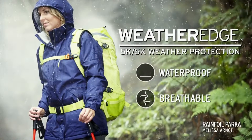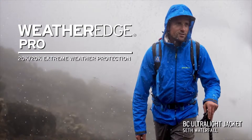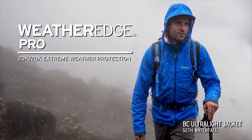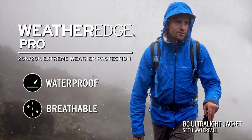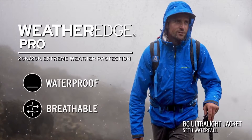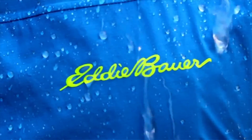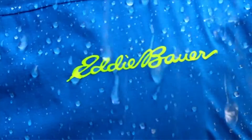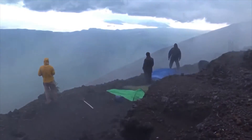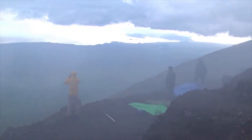And for most applications, that's what people need. WeatherEdge Pro is 20k/20k in terms of lab testing. What that simply means is that you can stay out longer — 20k relative to 5k means it won't wet out and fail as quickly. And the 20k breathability means that vapor from your body will escape through the fabric more easily than just a WeatherEdge fabric. On balance, those are sophisticated nuances for folks that are looking for the highest performance in extreme conditions.